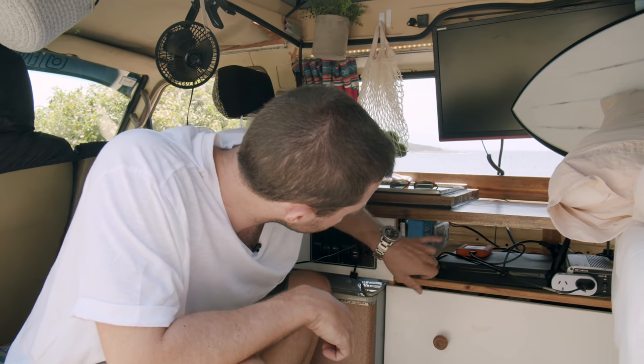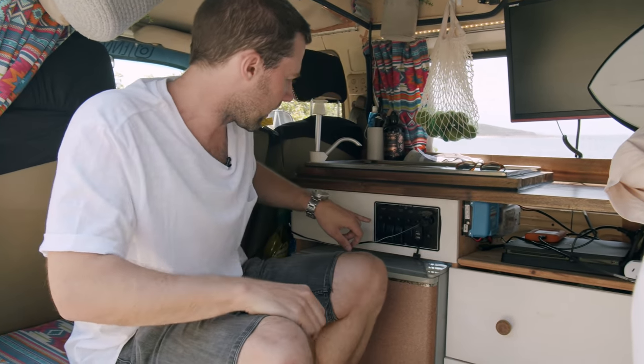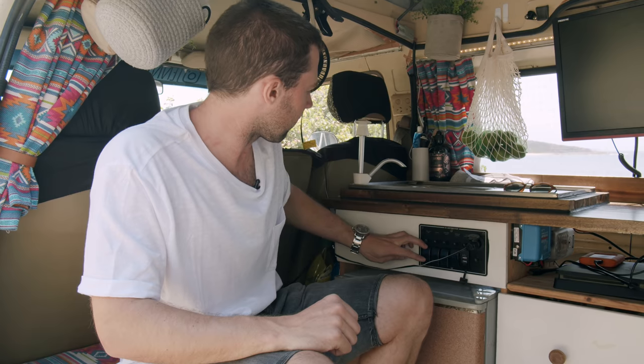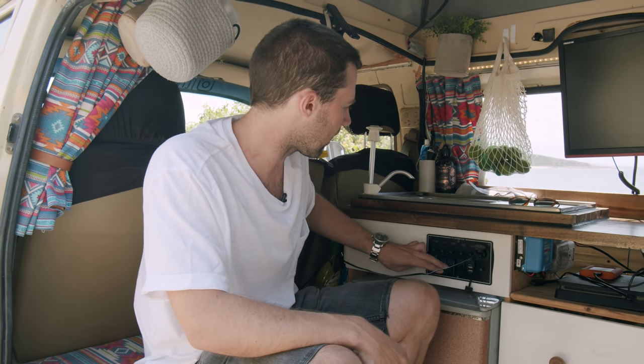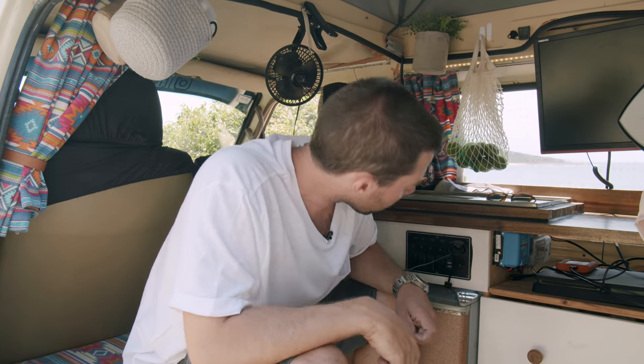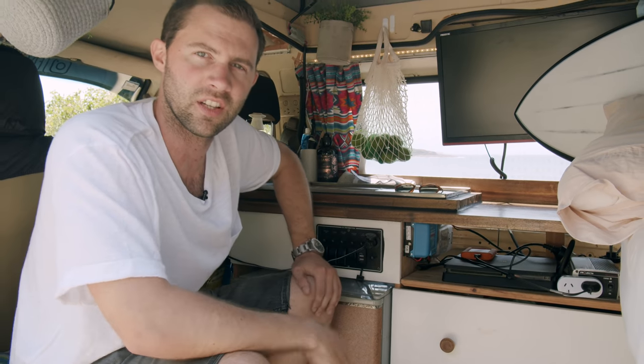And then it comes back through to a little 12-volt panel. This one just lets me control everything by switches — my water, the fridge if I need to turn that off when I've packed it up for a while, and cabin lights inside. And then I've got a little fuse box back here, just because safety first, kids.